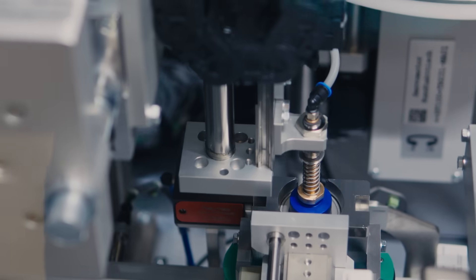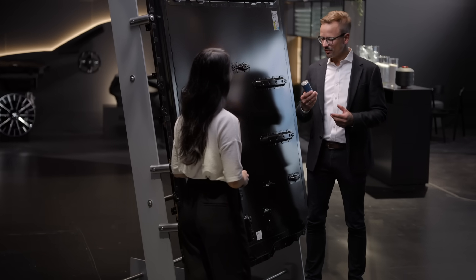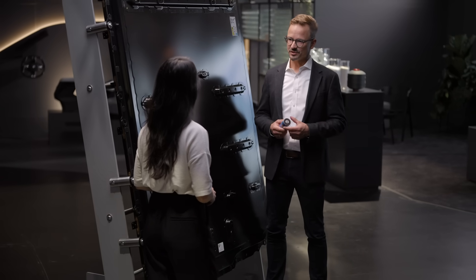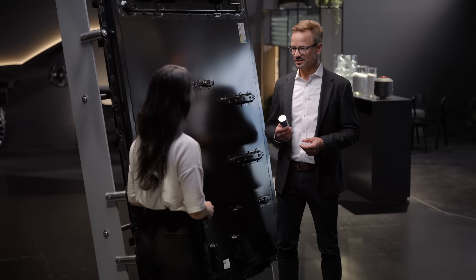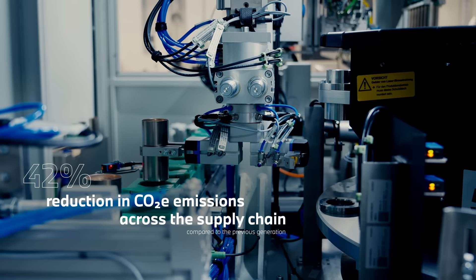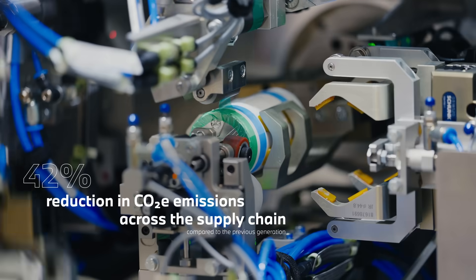The new Gen6 battery is considered a milestone. The secondary raw material quota within these cells is around 20%. And for the CO2-intensive materials — lithium, cobalt, and nickel — it's 50% each. And so we were able to reduce the CO2 emission by 42% compared to the predecessor.